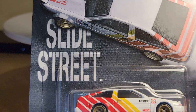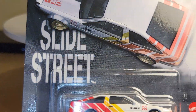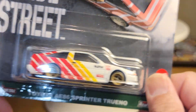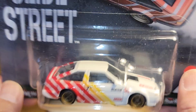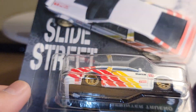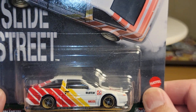Number three car is the Toyota AE86 Sprinter. This is probably my least favorite — I'm not a big fan of this. I thought I was, but I'm not going to open this one. I'm actually going to sell this one to a buddy of mine. It's a TRD Toyota AE86 — we've seen a lot of this casting before. Got tiny wheels on this. That's the number three car.